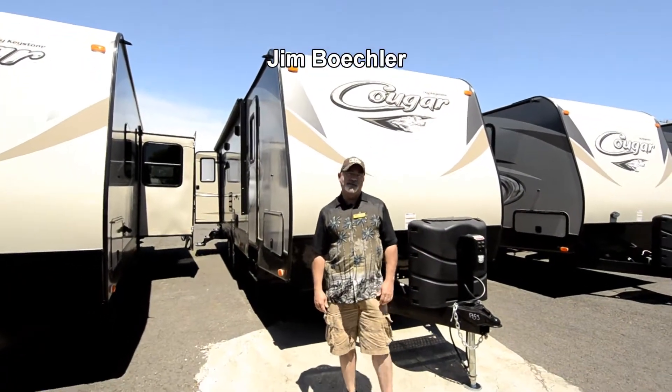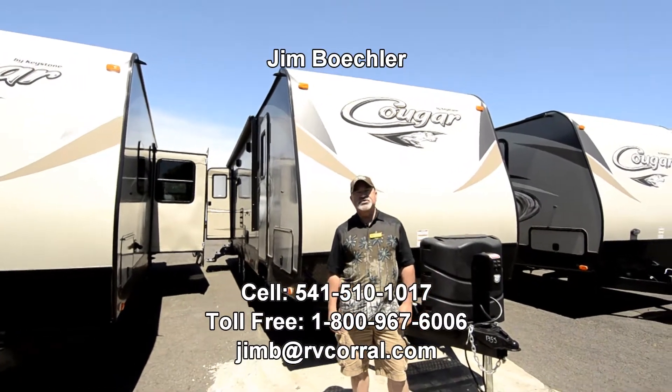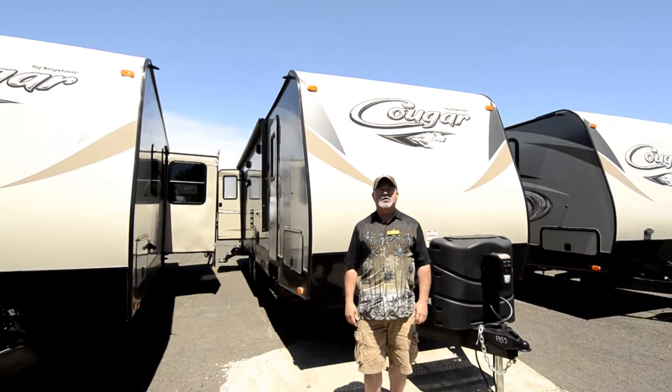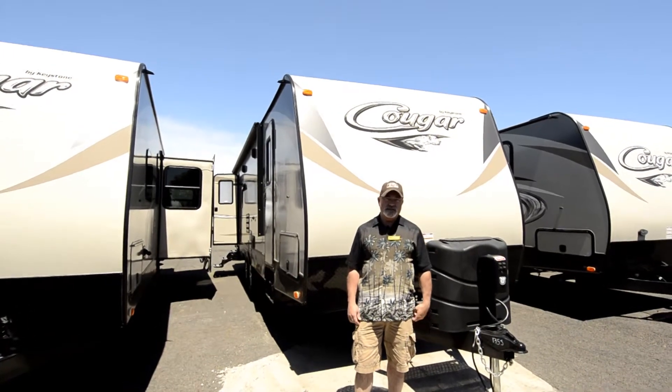Hi, Jim Beckler with the RV Corral. Welcome to our website. I'd like to take a few minutes to show you a new trailer that we have here. This is a Keystone Cougar — it's a new floor plan called the 26SAB. I think you'll really like the way this one's laid out.